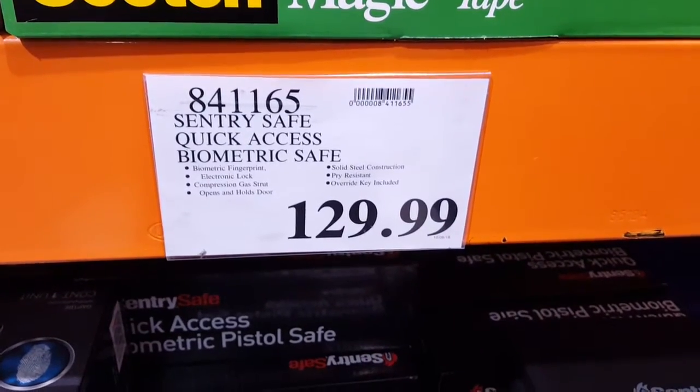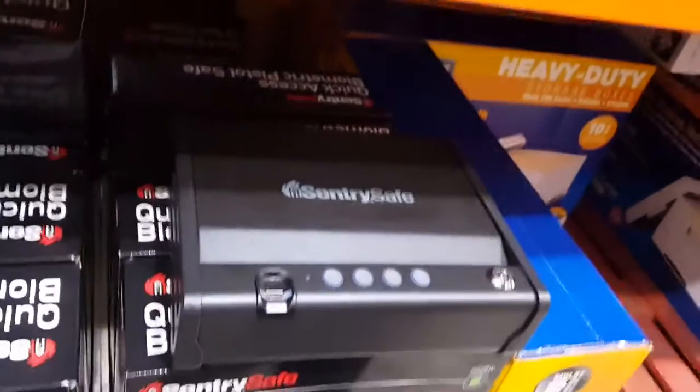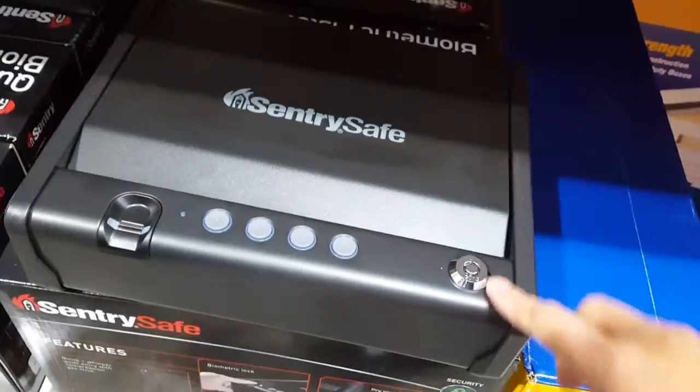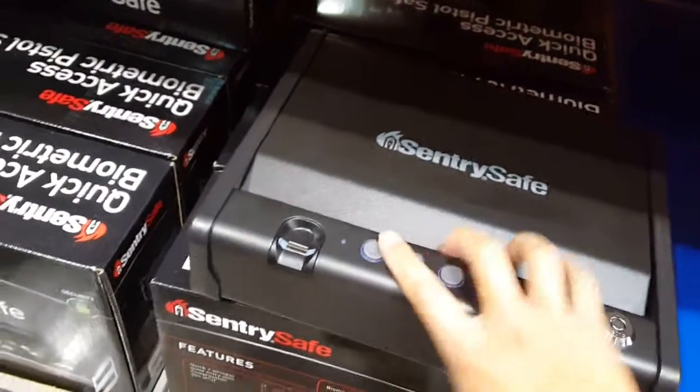Sentry's quick access biometric safe. Wow. It has biometrics, four buttons, and a computer lock — very neat. This one's locked, I can't open it, but it has four buttons. I guess you could program it.